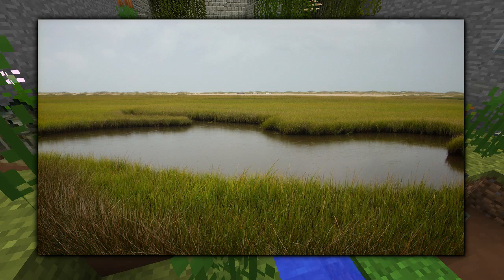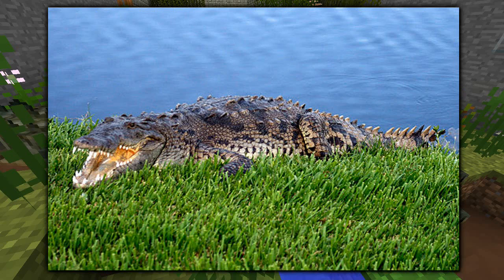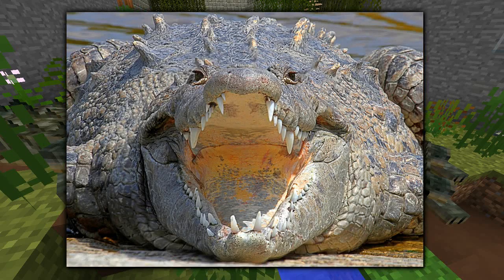The American Crocodile is considered an endangered species and in many countries laws are passed to protect them — it is no longer legal to hunt them in the United States. Small populations still remain throughout Florida, but most can be found throughout Central and South America. Their habitat of choice is fresh or brackish water near river estuaries, coastal lagoons, and mangrove swamps. They are one of the larger species of crocodilian in the world — not as large as the saltwater crocodile of Australia, but they get up to 15 feet.